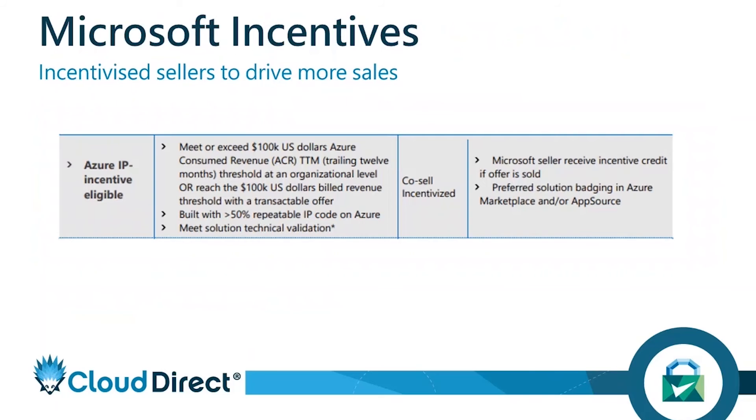What does that actually mean from an incentives perspective? The more you bring to Microsoft — because it's a two-way street — selling more of your application introduces more Azure revenue, whether that's you spending more on Azure due to more customers or introducing more customers to Microsoft. They will incentivize you. As soon as you exceed $100,000 USD in ACR, Microsoft will incentivize their sellers as well as yourself — giving you kickbacks in terms of rebates, marketing funds, and sales funds, and also incentivizing their selling teams to sell your product.